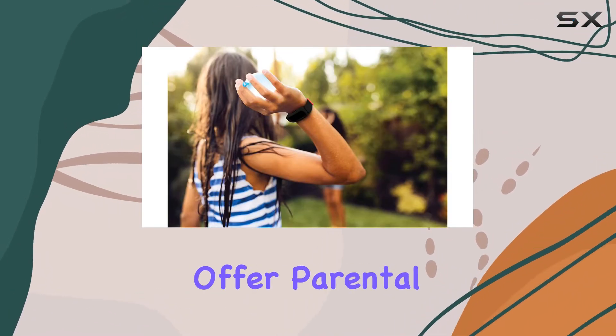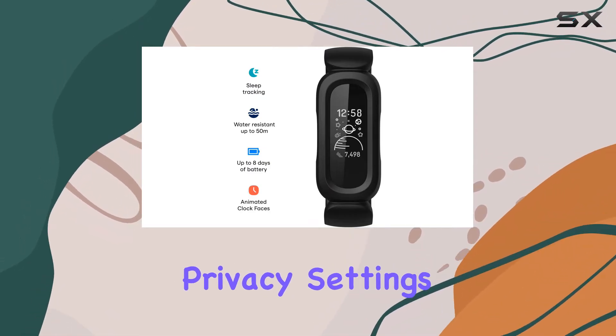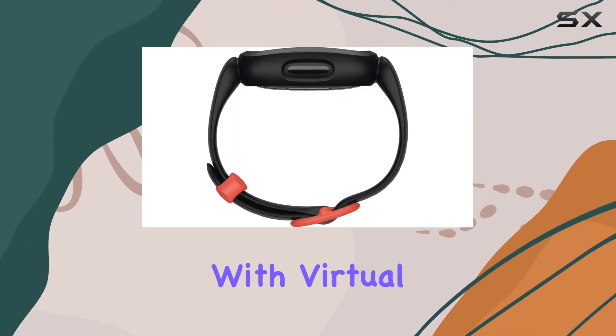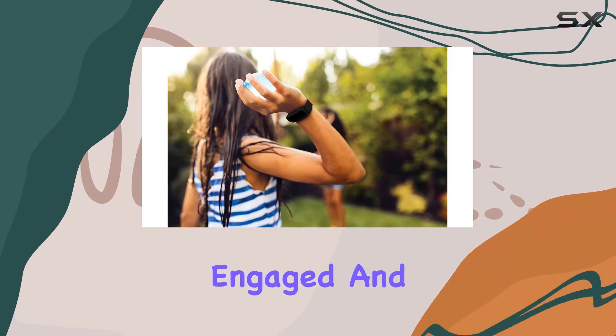It's one of the few kid-friendly trackers that offer parental controls, allowing you to manage connections, privacy settings, and activity goals. The interactive display adds to the appeal with virtual badges and animated clock faces that are sure to keep kids engaged and motivated.